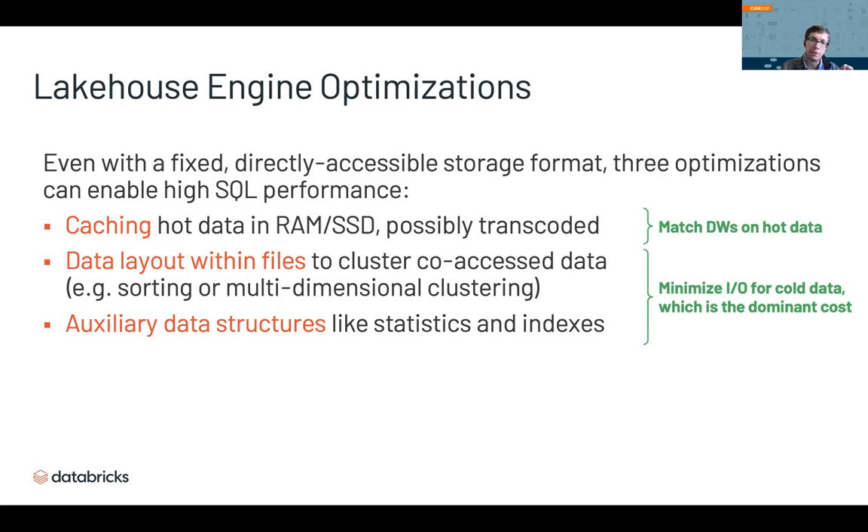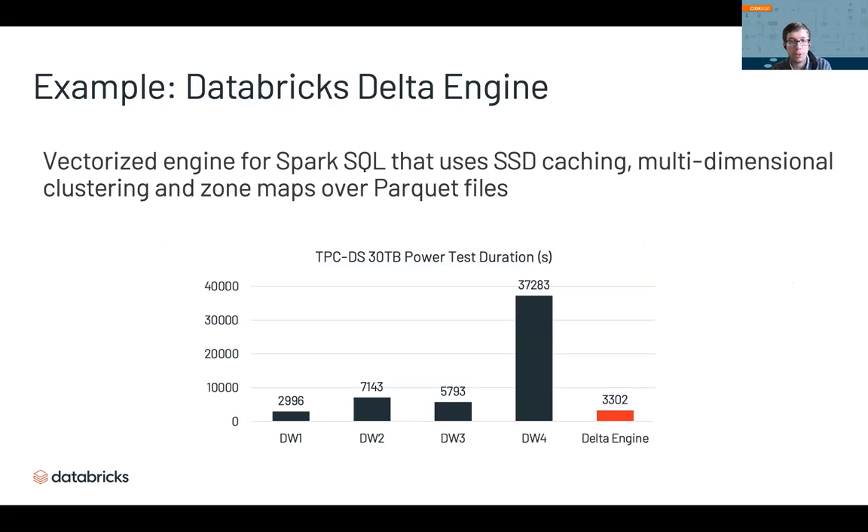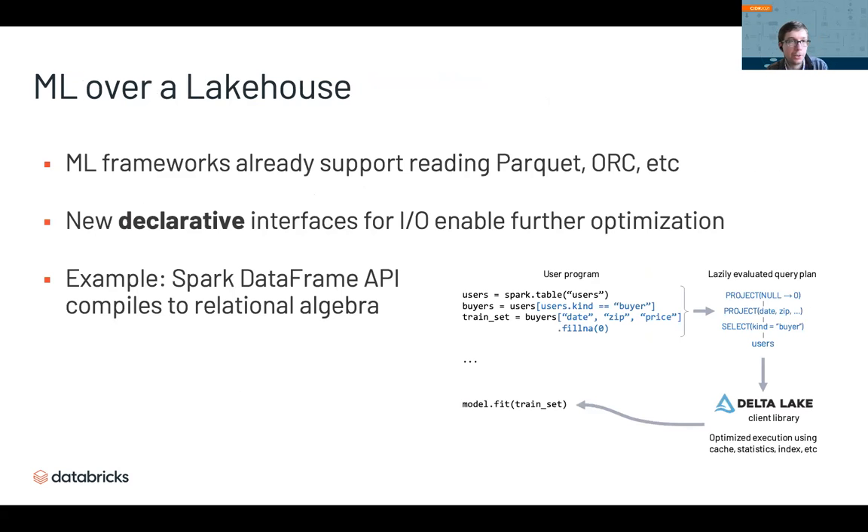Together, these features let Lakehouse engines achieve competitive performance. For example, we compared Databricks Delta Engine — a native engine for Spark SQL — with four leading cloud data warehouses on TPC-DS, and we're competitive with the fastest one using similar hardware. So there's nothing stopping Lakehouse from being competitive with today's cloud data warehouses. The final trend is machine learning over Lakehouse: ML frameworks already support reading Parquet and ORC, and increasingly declarative interfaces like Spark's DataFrame API translate to relational algebra, allowing the query planner to use indexes, caches, and Delta Lake features to select data and improve performance.